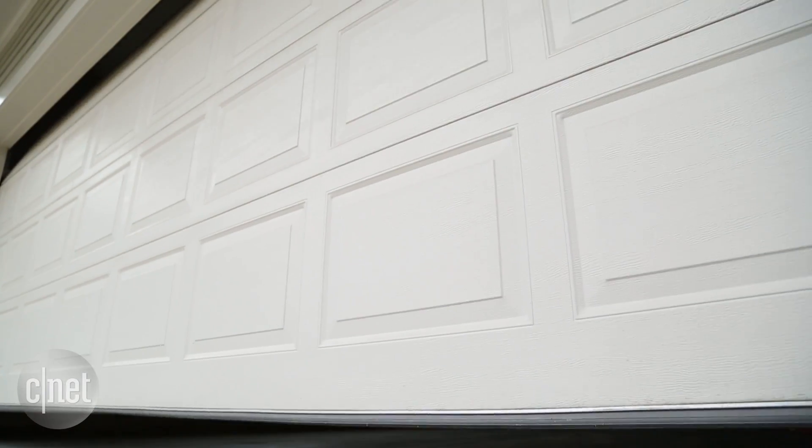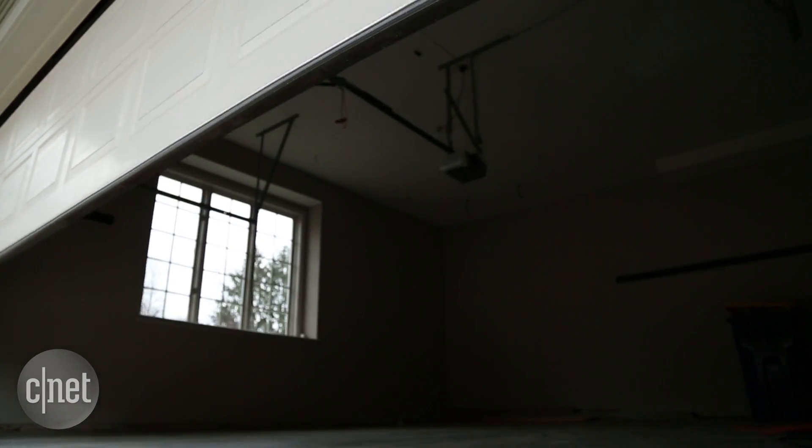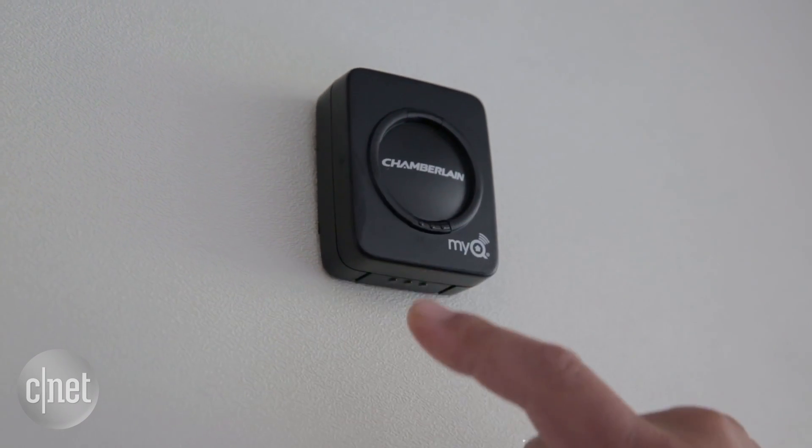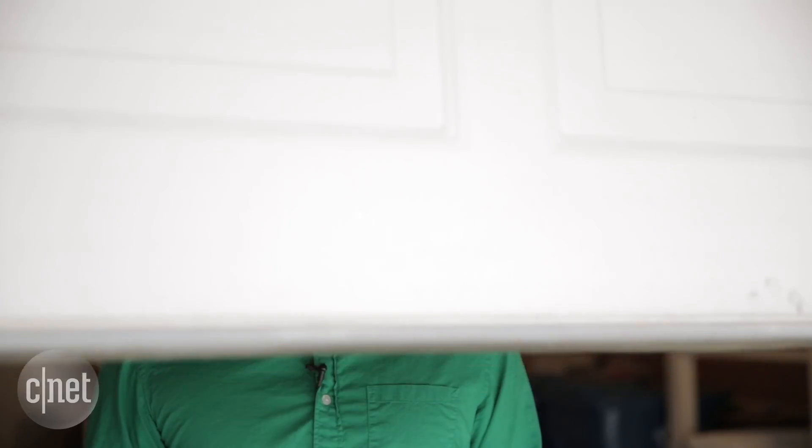When I'm away from the CNET smart home, I like being able to check the status of the garage door and control it remotely. And that's what the Chamberlain MyQ, our original smart garage door opener, offered. But in a fully integrated home, that's just not enough.